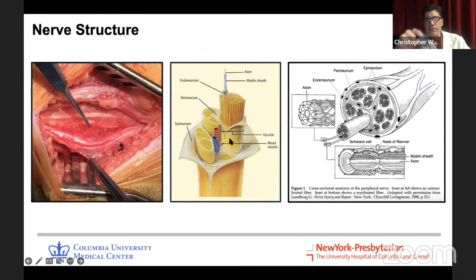Nerves have a structure like anything else in the body. There's a tough outer covering called the epineurium, and then there are fascicles inside, each of which contains hundreds or thousands of axons, each wrapped in myelin for the most part, and some endoneurium — which is connective tissue — along with some blood vessels. So the nerve has an outer covering, myelin, and axons. That's what you really need to keep in mind.